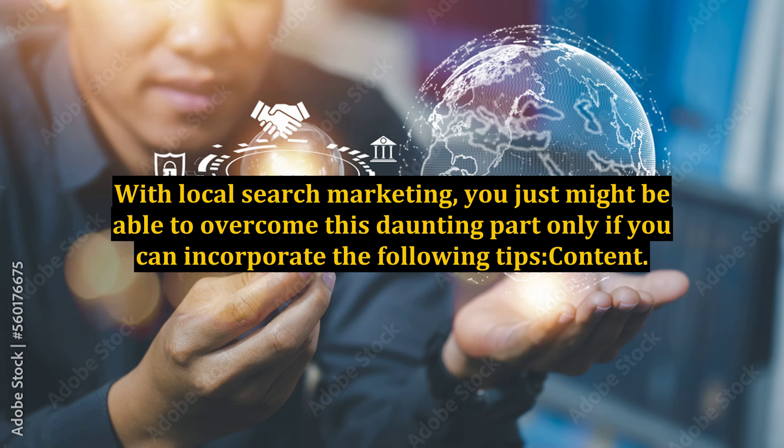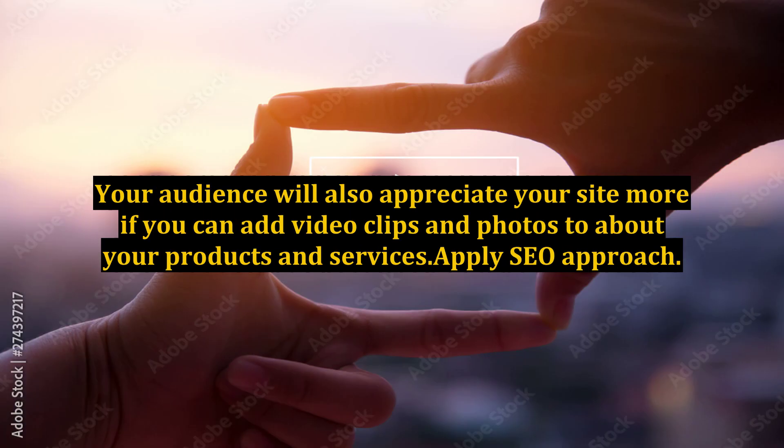With local search marketing, you just might be able to overcome this daunting part, only if you can incorporate the following tips. Content: your website should offer valuable, updated, and highly relevant information about your business niche. Post full details about the products and services you are offering. Develop a highly organized, straight-to-the-point type of content so you would not waste the audience's time. Keep it short and simple. Your audience will also appreciate your site more if you can add video clips and photos about your products and services.